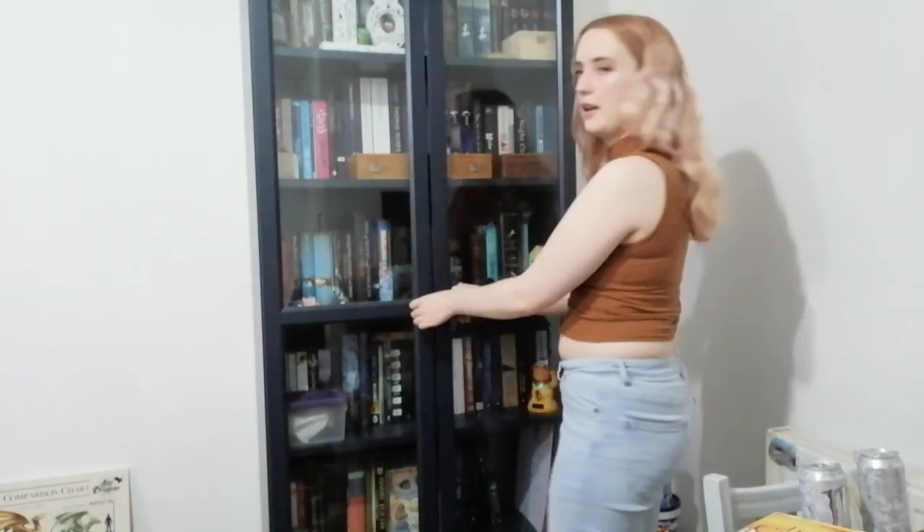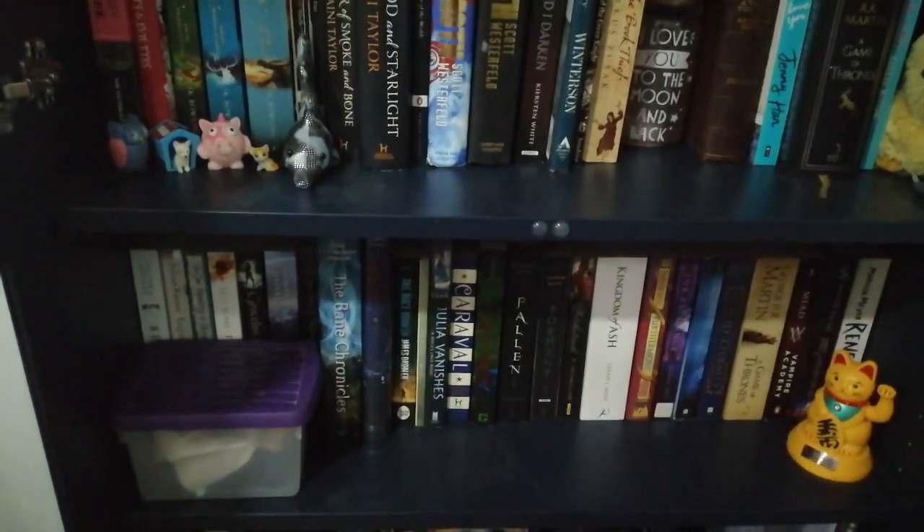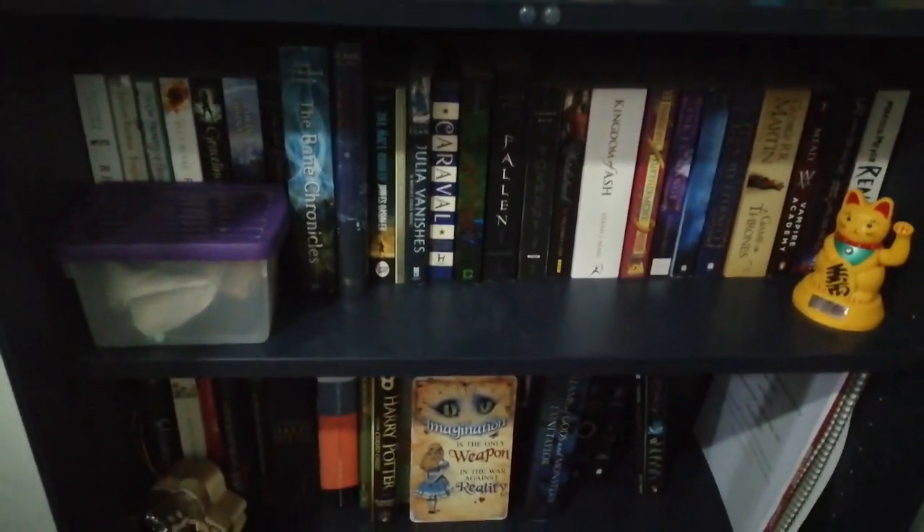I'll shut the doors and give you a far-away view, and then bring you in for a close-up. There we go — I hope you enjoyed! Obviously this isn't permanent as I'm going to be moving again soon. Bye!